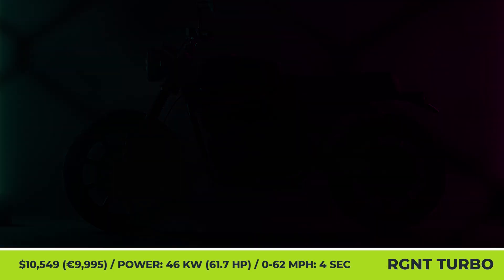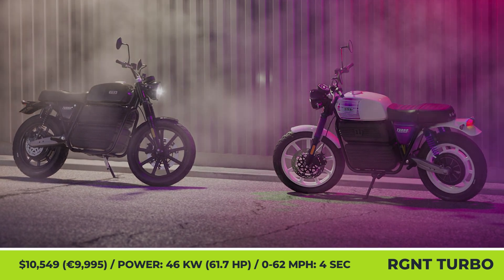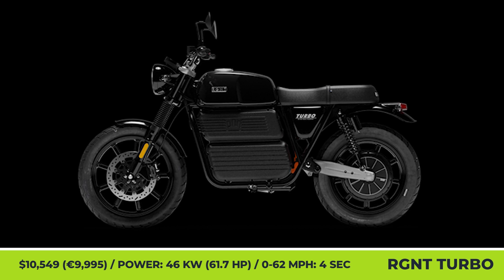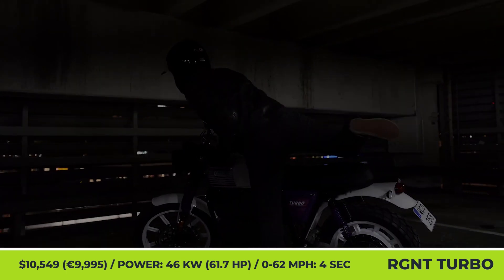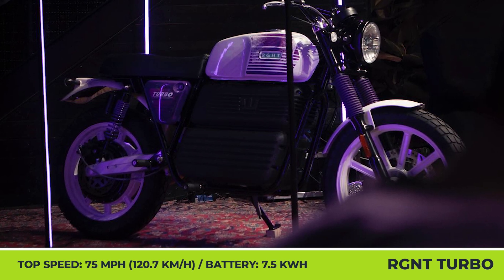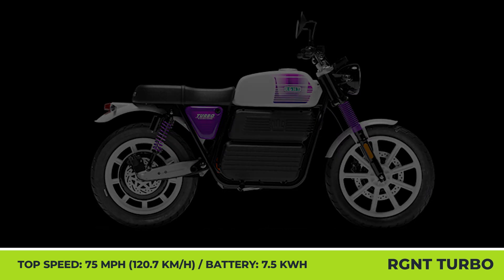RG&T Turbo. For the first time in many years, the well-known Swedish manufacturer of retro electric motorcycles has presented an all-new model. Just like its predecessors, it features an iconic vintage-inspired look but has a more lightweight construction suitable for urban riding and a more attractive price tag. This e-moto is suitable for A1 license holders and brings the 1980s vibe with two distinct color schemes called the Purple Rain and the Black Thunder.